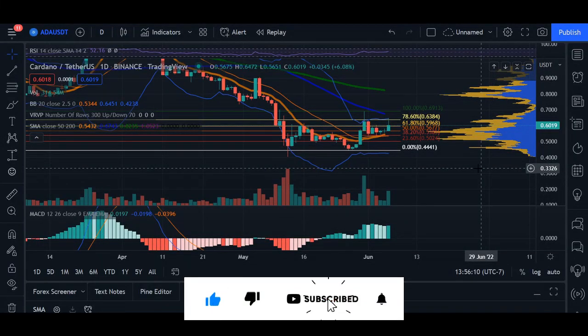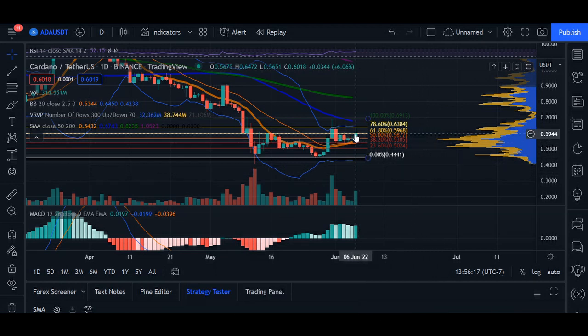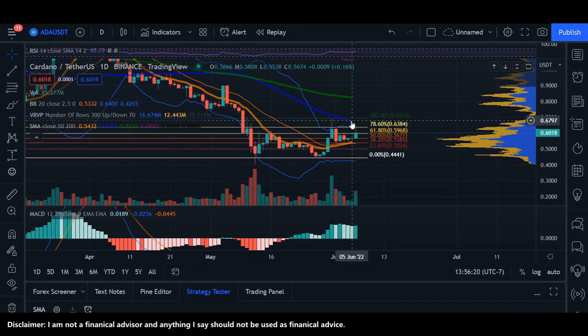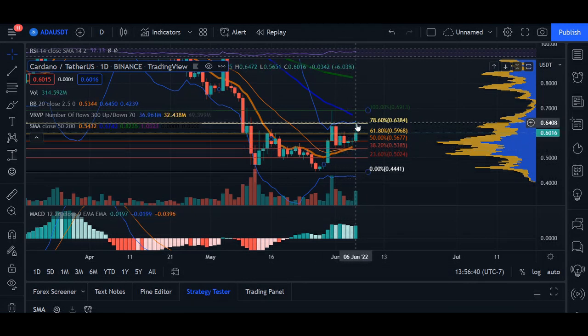Hey, what's up guys, welcome back. Today's update for Cardano — we are trading at 60 cents. On a daily time frame, we can see we are retracing closer to the top of the Bollinger Band, and we're coming back up and retesting our 50 moving average. Consistently, day after day since this pump on May 30th, we've been above our 20 moving average, which is a bullish sign. If we retrace closer to 63 cents, our next target is going to be all the way up at 74 cents, as our volume indicator shows that as the next area of supply and demand.